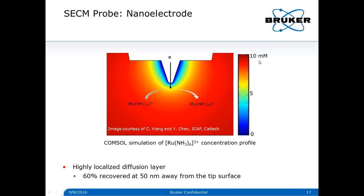A simulation based on the typical geometry of our nanoelectrode shows a highly localized diffusion layer, as seen on the contour plot. For example, the Ru³⁺ concentration has already recovered 60 percent at about 40 nanometers away from the surface. This highly localized diffusion layer guarantees high spatial sensitivity in electrochemical imaging.